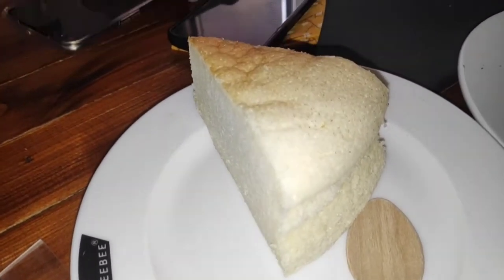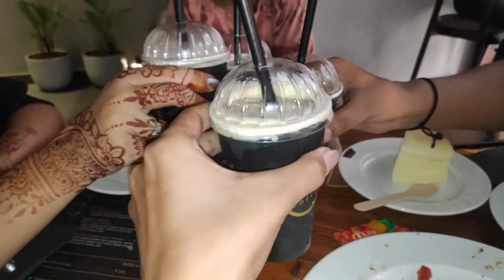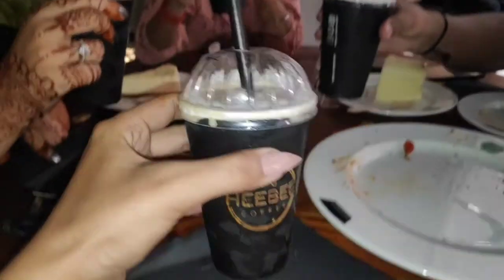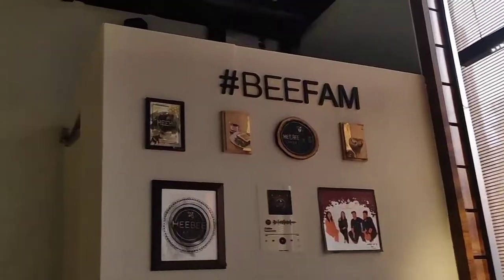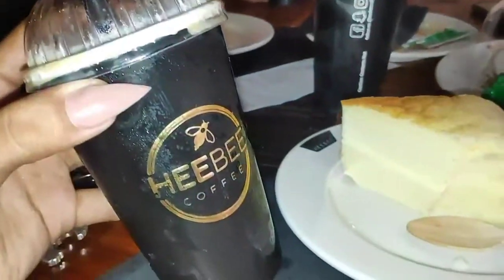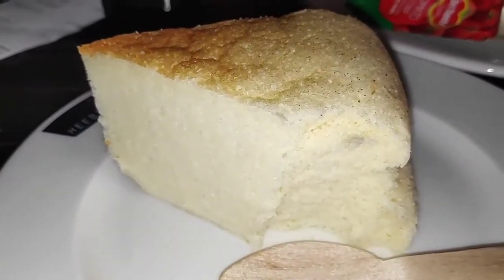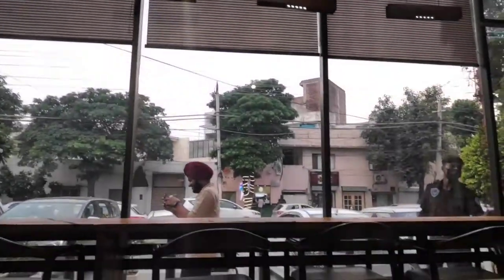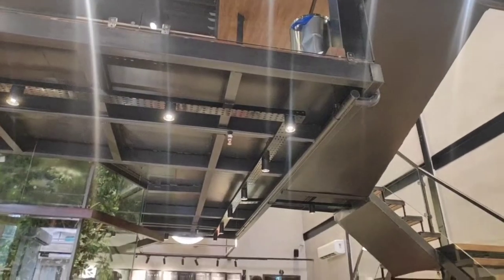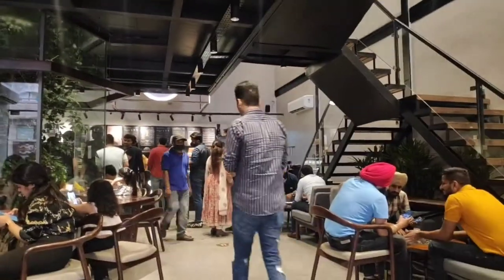And here we are — cheers guys! We are cheering up. It was fun, it was literally fun. We were busy eating all the stuff and we enjoyed our table. It was really good.